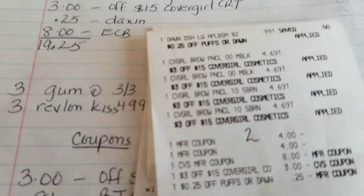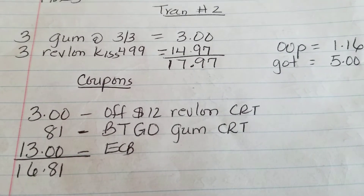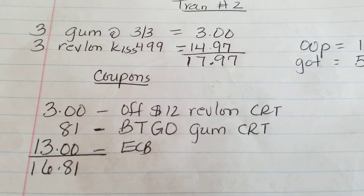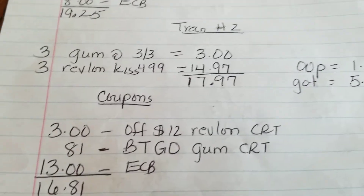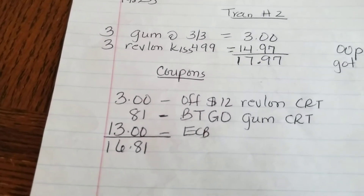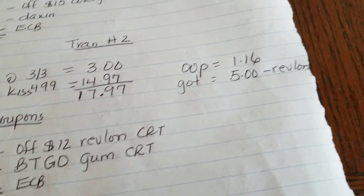Here's that receipt. Same card, second transaction: I purchased three gum at 3-for-$3, and three Revlon Kiss Bomb for $17.97. I used a 3-for-$12 Revlon CRT. I also have a BTGO — buy two get one — gum CRT, which took $0.01 off for the free gum. I rolled $13 in Extra Bucks and paid $1.16 out of pocket, and got back $5 for the Revlon.